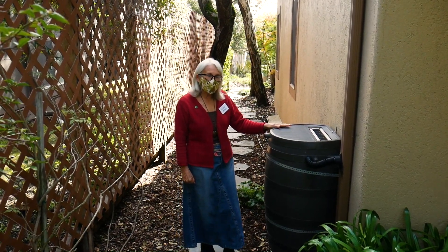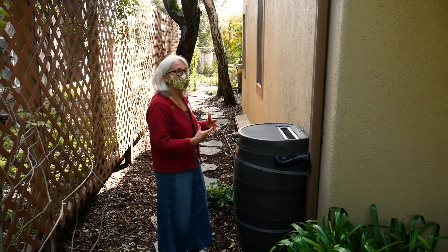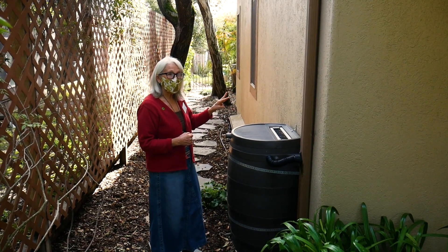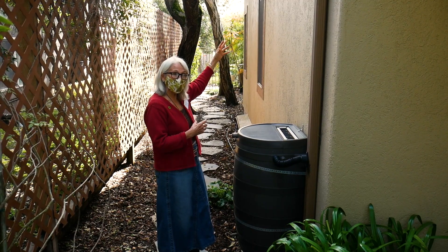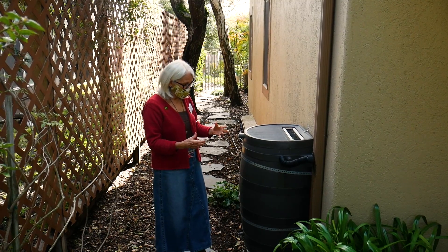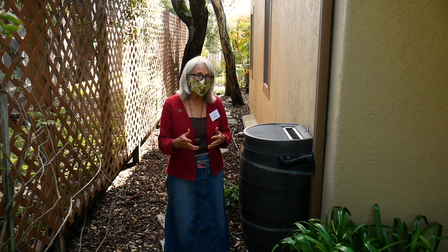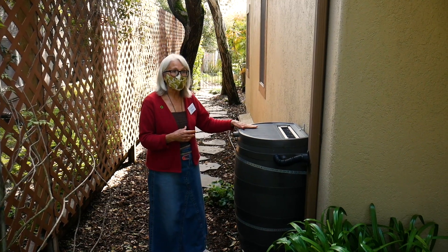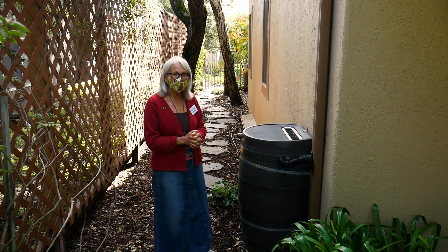This is one of our rain barrels — we have five in the backyard, each holding 50 gallons, so 250 gallons total. Two of the barrels are fed from rainwater; the other three are fed from rainwater and our irrigation system from an upstairs deck, so that water comes down into the rain barrels. We're able to use these rain barrels 12 months out of the year. They have a faucet on the bottom, so we use buckets to water plants in pots and supplement our drip system. Our next step is to add pumps inside them for more pressure.